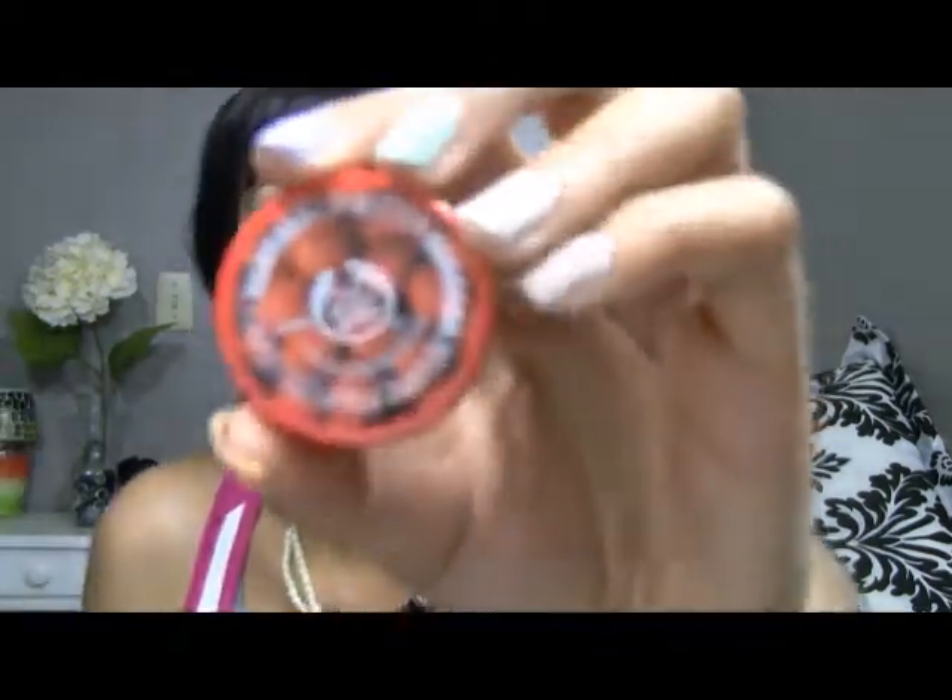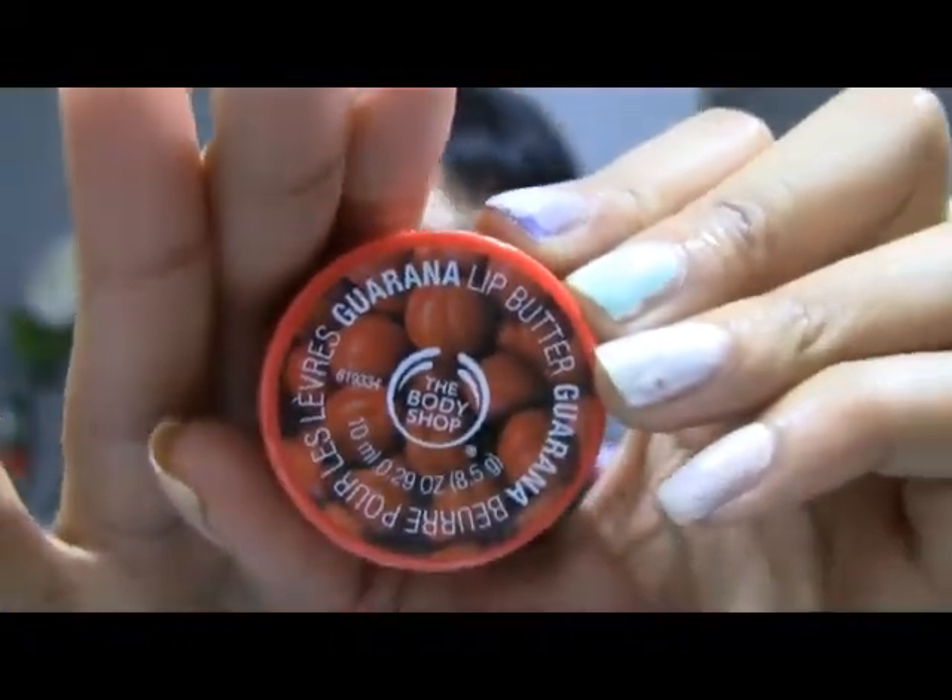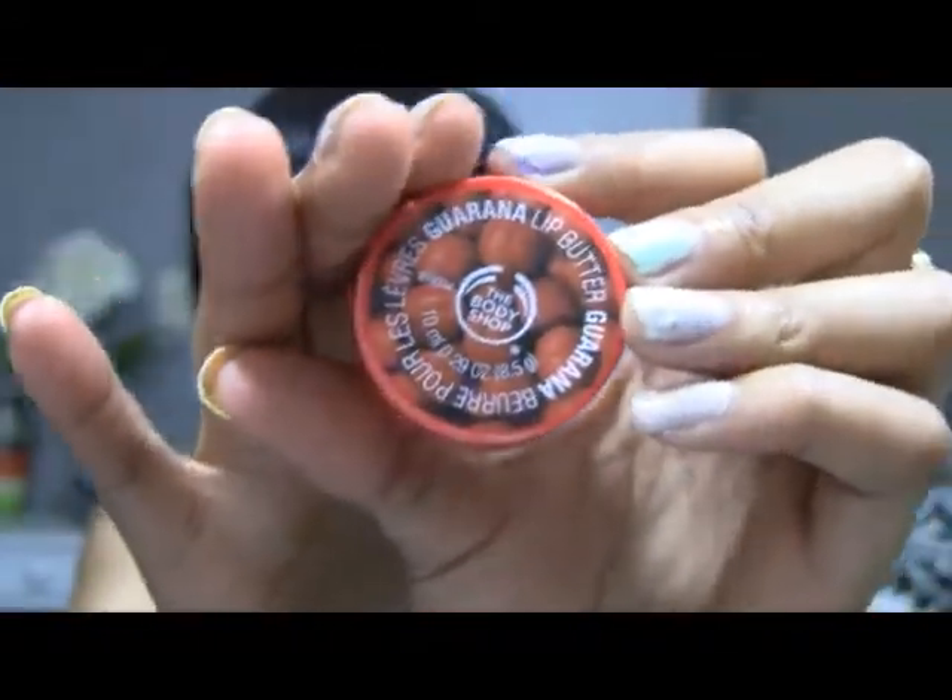I also got this lip butter in Guarana — if I'm saying it correctly — and this one's the best smelling one, in my opinion. That was all the stuff I got at the Body Shop. Really trying to take care of my skin better. See you guys soon, thanks for watching. Bye.